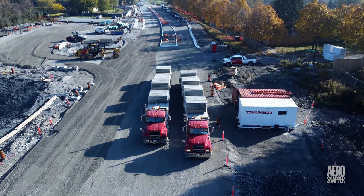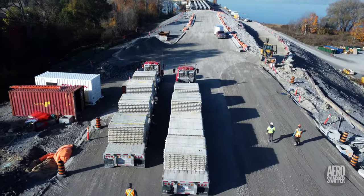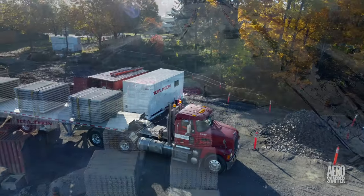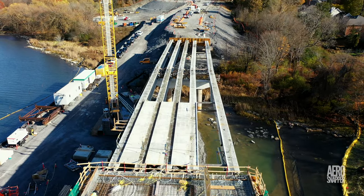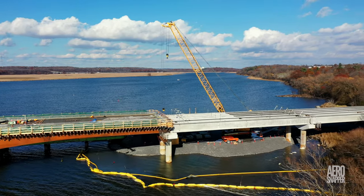Familiar and friendly faces from Decast Concrete appeared this week too, with concrete slabs destined for the two girder sections on the East End. Delivered on Monday, many of the slabs would find their way onto the bridge by week's end.